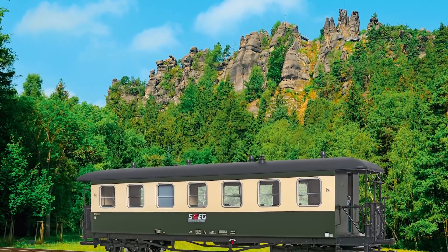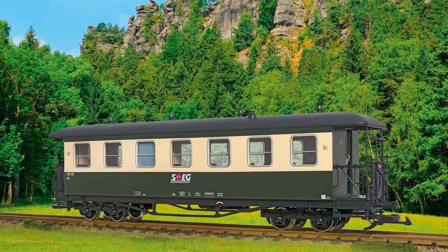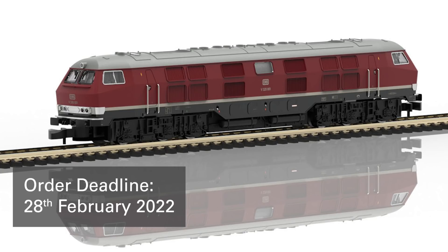LGB club members will be offered SOEG's fancy passenger car as an exclusive model for 2022. In addition to an interior, the car shows the typical translating windows. The order deadline for all club models is February 28, 2022.